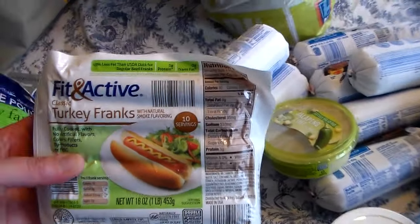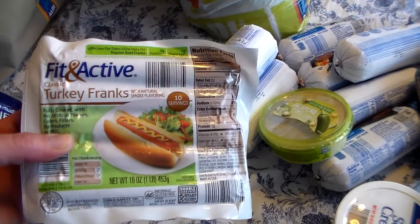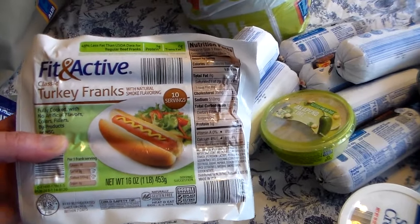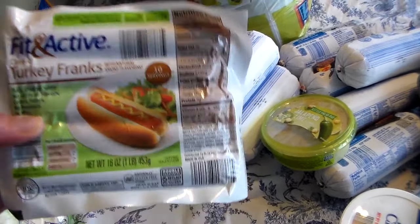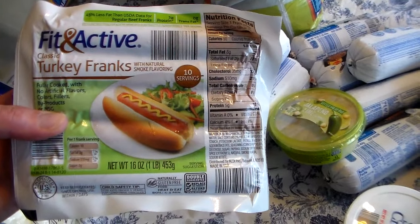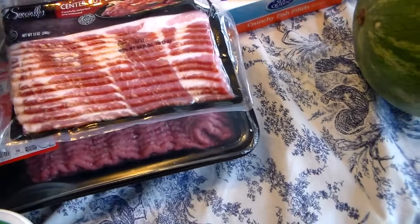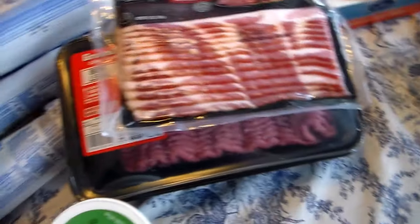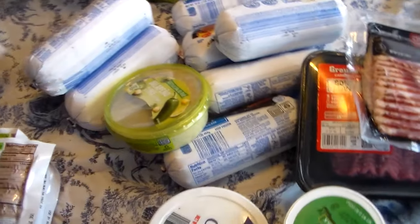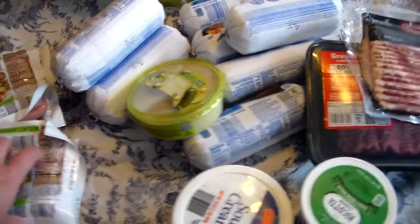I got a lot of turkey hot dogs. Turkey hot dogs in a regular grocery store are really expensive. The ones at Aldi's are a steal — they're like $1.70 something. At Kroger or other stores they're like almost over $3 a package because it's considered a health food item. We prefer turkey hot dogs over beef, and if you've watched me, you guys know I don't hardly buy any beef or pork — not that often.